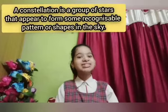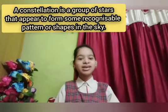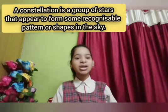So what is constellation? A constellation is a group of stars that appear to form some recognizable pattern or shape in the sky.